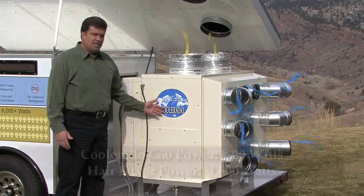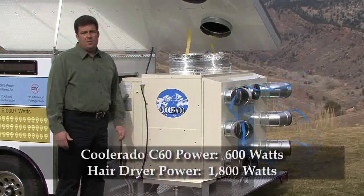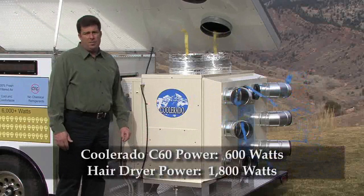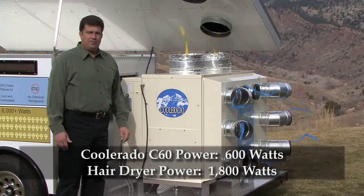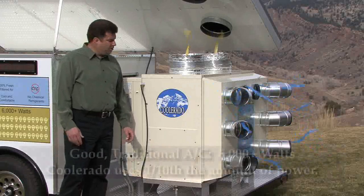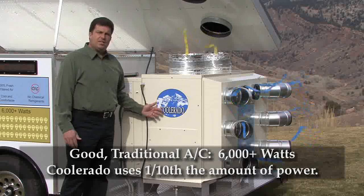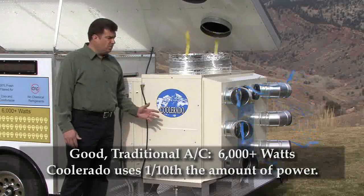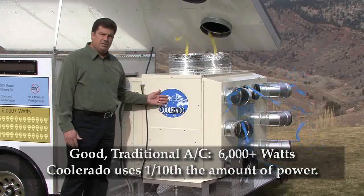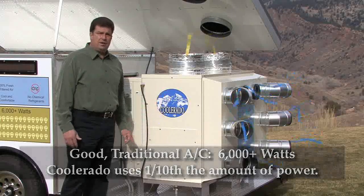It'll only take 600 watts of power to do so. 600 watts of power is one third the amount of power of a standard hair dryer. Compare that to a traditional air conditioner — a traditional refrigerant and compressor-based air conditioner will draw about 6,000 watts of power to cool the same amount of space. That's 10 times more power than this Coolerado air conditioner.